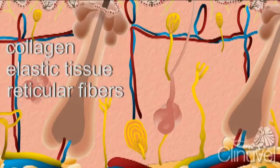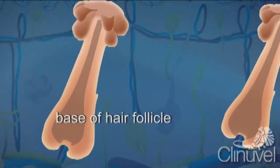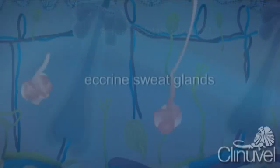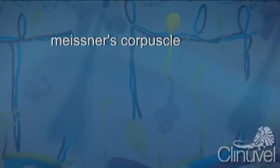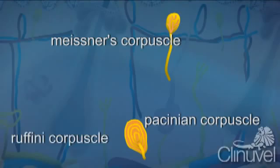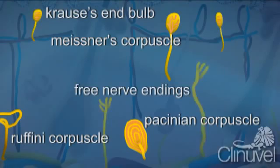There are also specialised cells and glands within the dermis, including the bases of hair follicles, sebaceous glands responsible for producing sebum or oil, and eccrine sweat glands which produce sweat. Additionally, there are specialised nerve cells: Meissner's corpuscle, Pacinian corpuscle, Ruffini corpuscle, Krause's end bulb and free nerve endings. All of these nerves have different roles including sensing touch, pressure, pain and temperature.